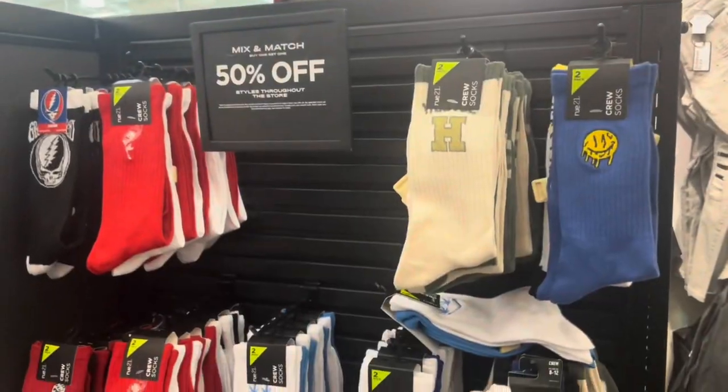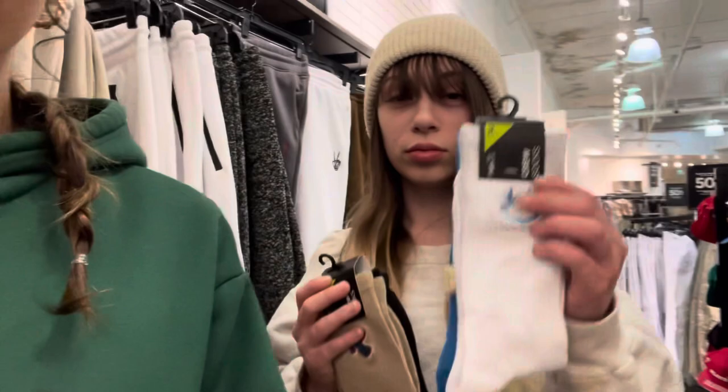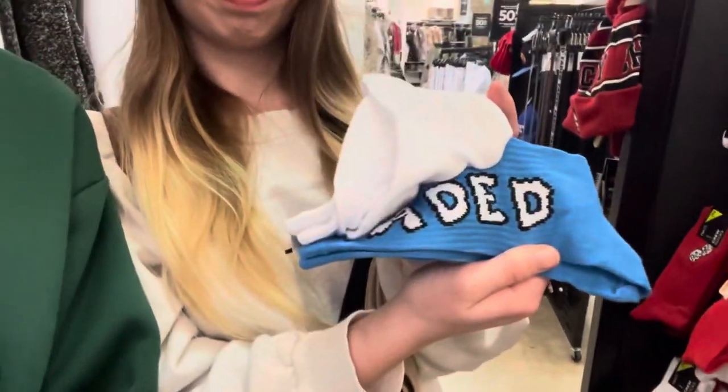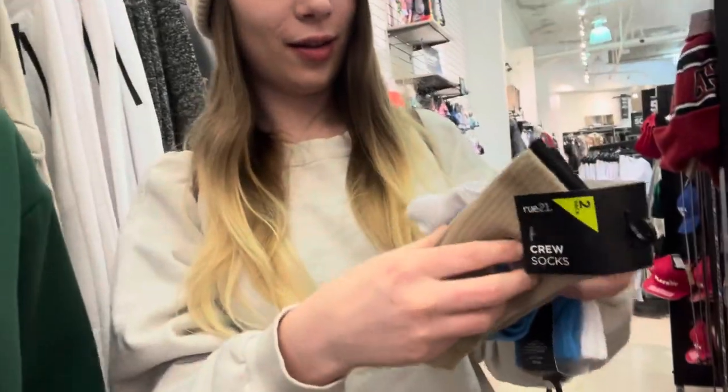Alright guys, so we're at Over 21. I'm here with Alyssa. We got these for Dion — I think these blue ones say 'Faded' on them. I got these ones too because it was buy one, 50% off — good vibes.